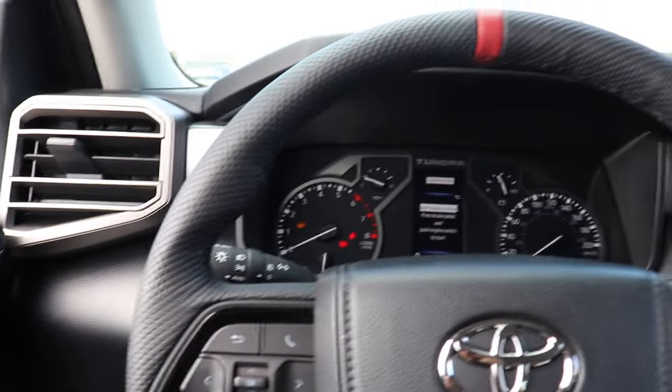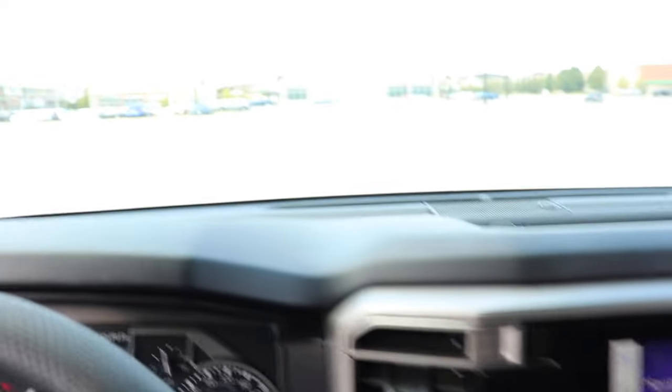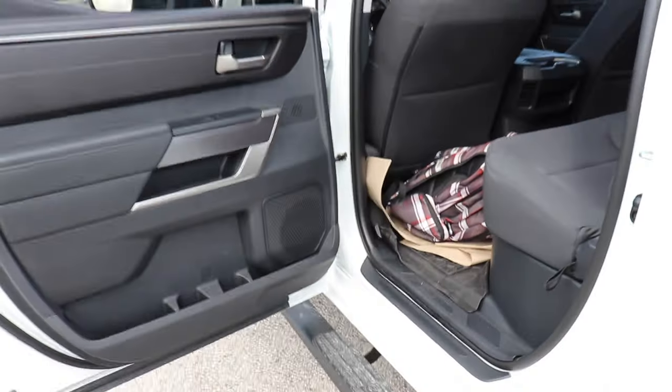Here's a look at the overall interior of the vehicle. You're sitting up high, and the car is on the bigger side compared to smaller pickup trucks — which makes sense, as this is not a small truck.